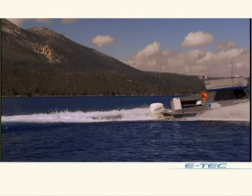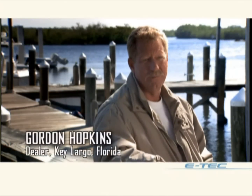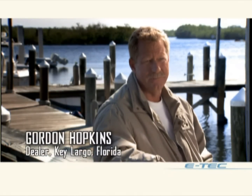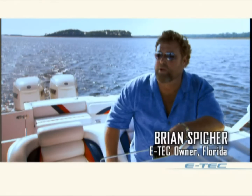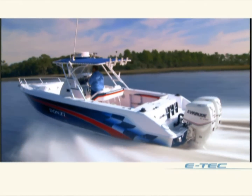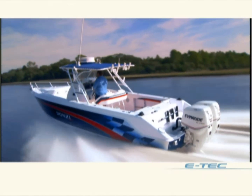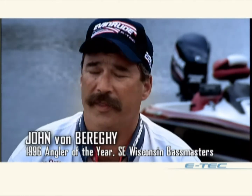E-Tech owners all over America are thrilled with what they're saving in fuel costs. When I put the E-Tech on, I doubled my gas mileage. Fuel economy on this boat powered with E-Techs is approximately 35 to 40% better than the previous power I had. I might be able to run a little bit further than the next guy because they don't get the gas economy that I get. E-Tech's fuel economy is bar none the best.